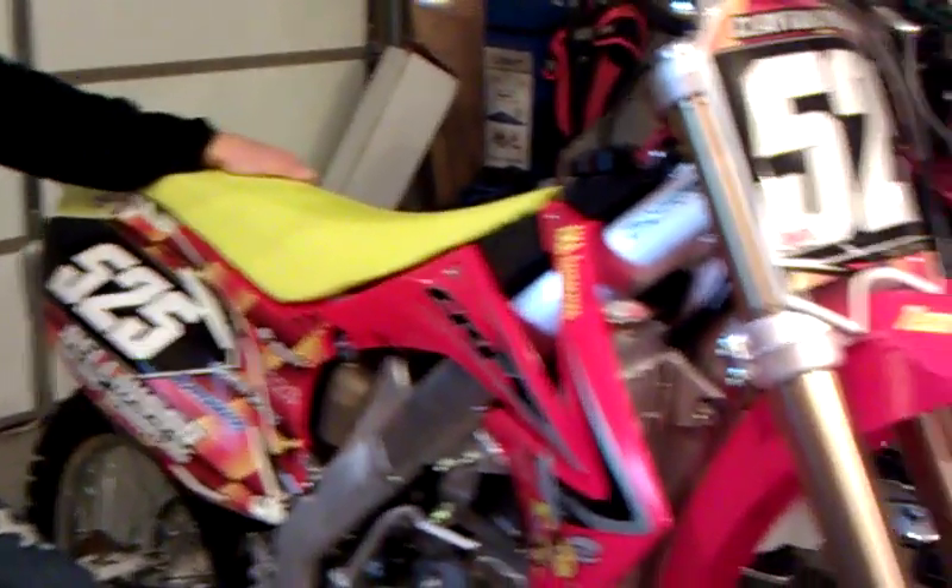Definitely looking forward to getting this thing pretty decked out. I'll see you guys in a few weeks and I'll have all this stuff on here. Thanks a lot.